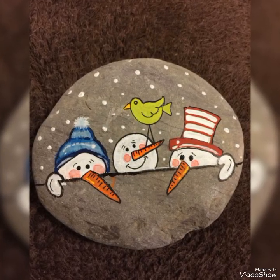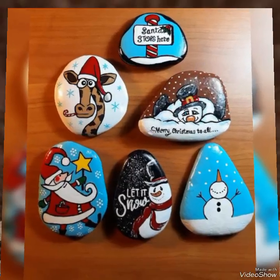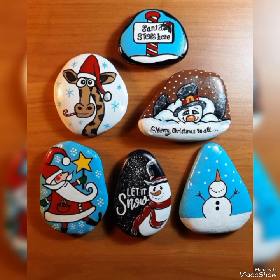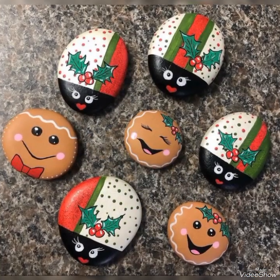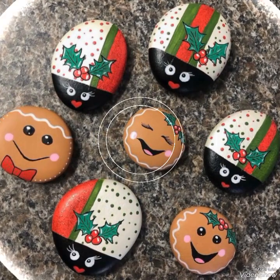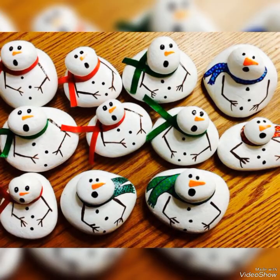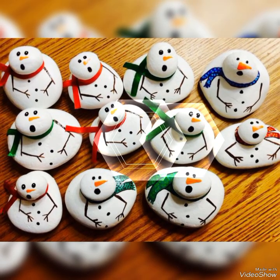If you like these amazing ideas, share the video with your friends and other family members too so that they can also use these amazing Christmas craft ideas for themselves, and if not now, maybe in the near future. Also like the video, subscribe to my channel, and press the bell icon for latest updates regarding my channel.